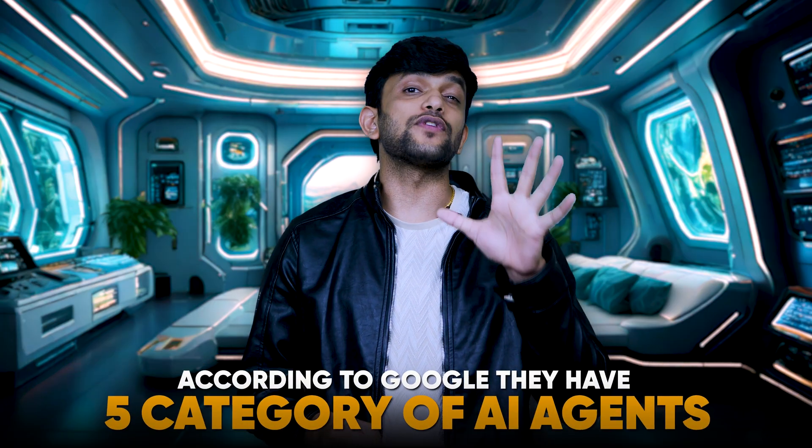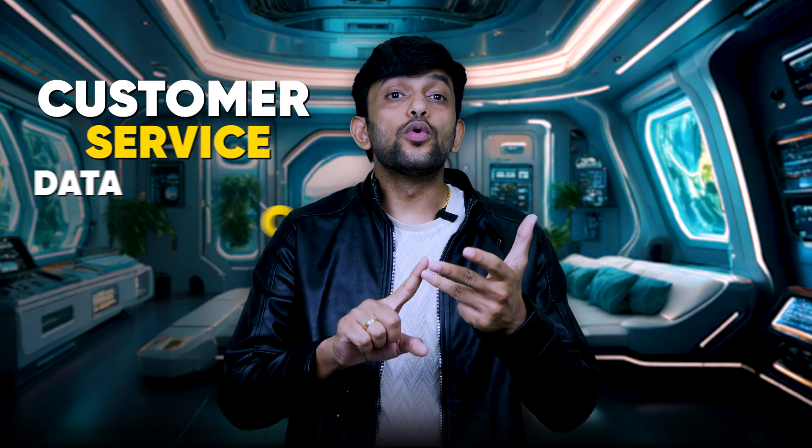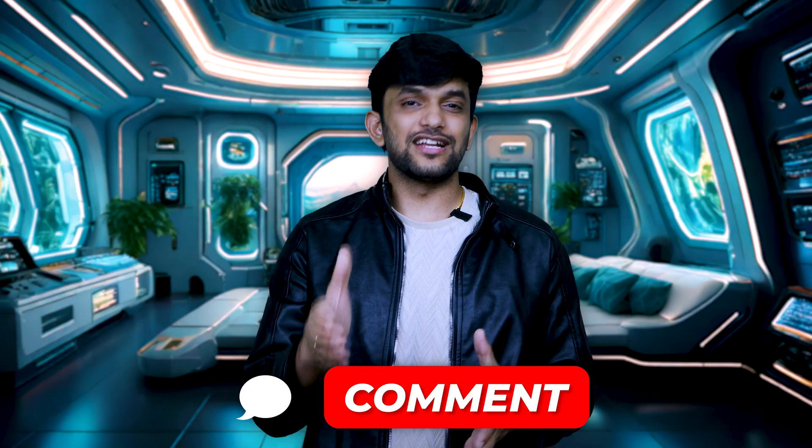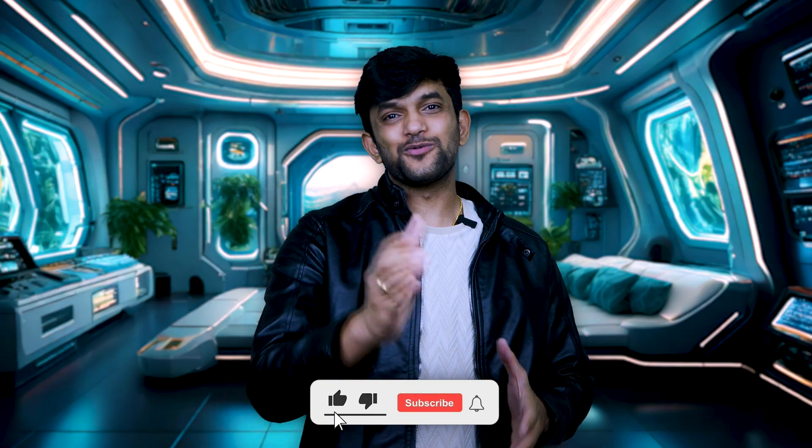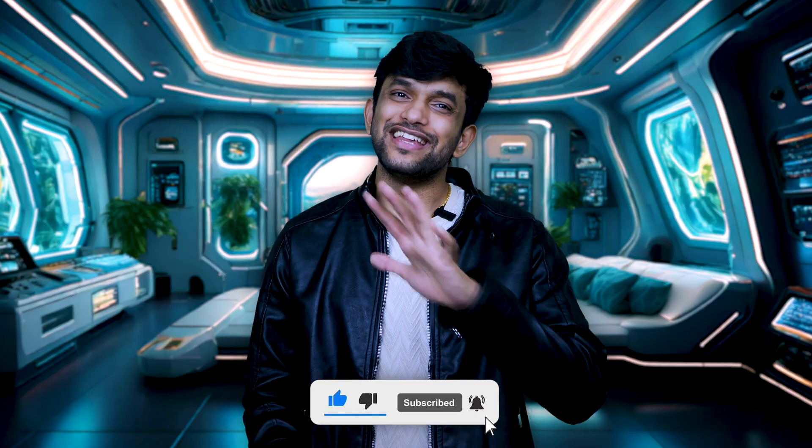I hope you learned about Google Agent Space. According to Google, they have five categories of AI agents which can have a tremendous impact on business: customer, service, data, code, and security AI. If you want more information on these agents, let us know in the comments and we will release a video soon. Don't forget to subscribe to our channel so you don't miss out on any AI news.